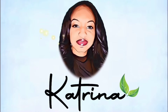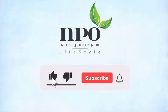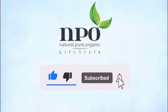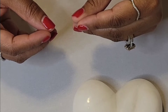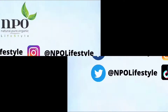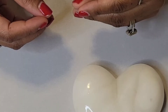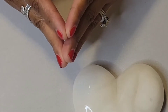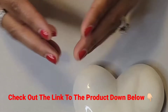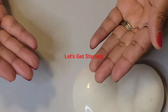Before we get started, don't forget to comment, share, like, subscribe, and hit the notification bell for more exciting videos to come. You can also visit me on Facebook, Instagram, Twitter, TikTok, and on my website in the description box. Also, after this video, check out the link to the product down below. So without further ado, let's get started.